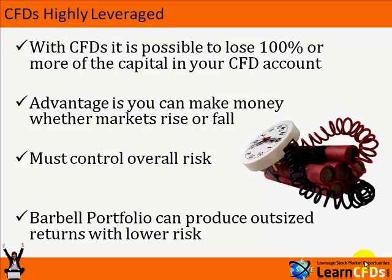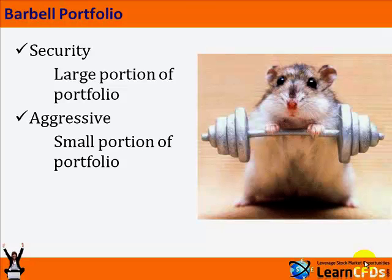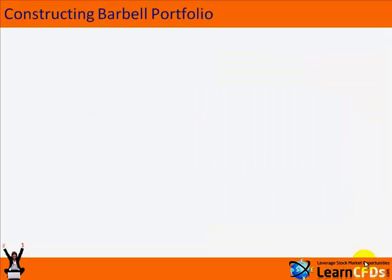The barbell portfolio can be used to do this. The security part of the portfolio — a large portion — is put into security. On the aggressive side, a small portion of the portfolio is put into chasing higher returns.